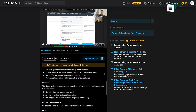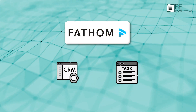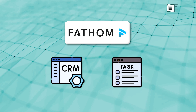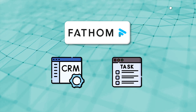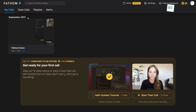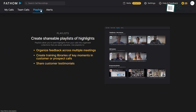Once the meeting wraps up, Fathom doesn't just leave you with a summary. It can automatically sync that information to tools you already use, like your CRM or task manager, cutting out the need to manually copy notes or next steps. Add to that a clean, easy-to-use interface and top-level security, and you've got a tool built for modern, efficient collaboration.